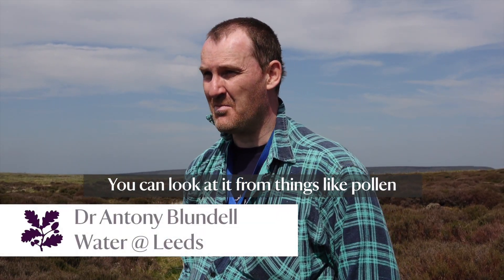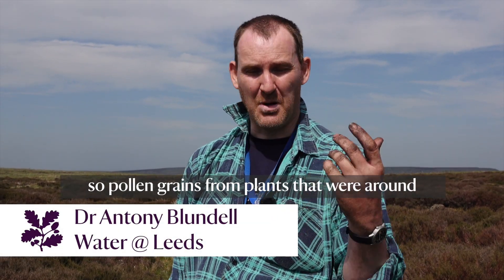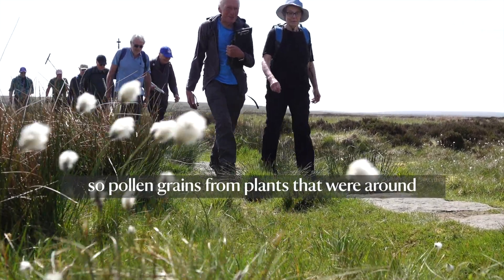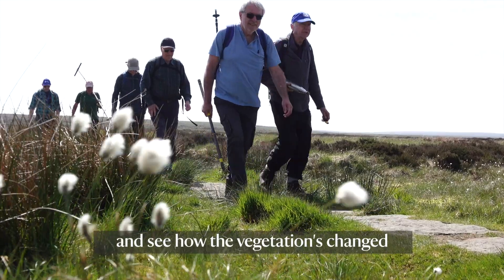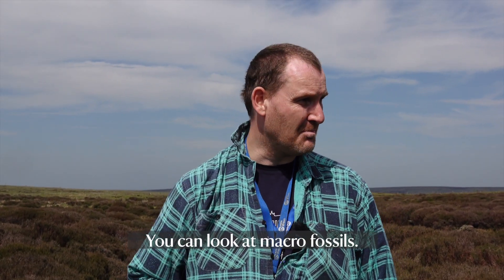You can look at it from things like pollen — pollen grains from plants that are around in the general region and on site — and see how vegetation has changed over thousands of years. You can look at macro fossils.